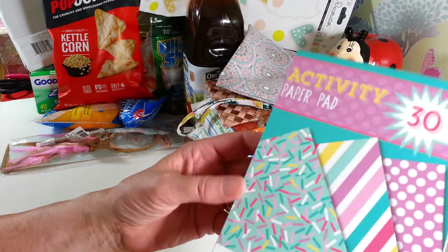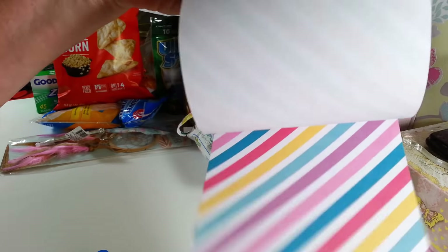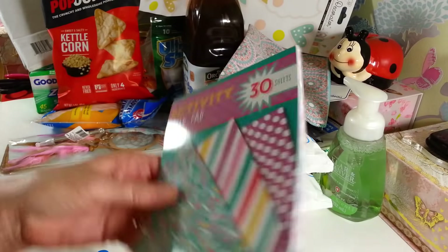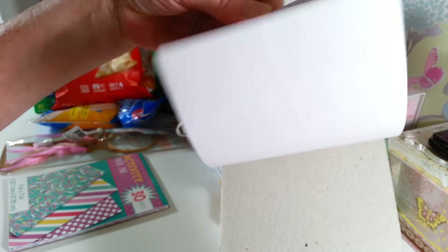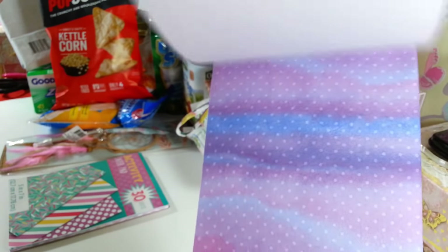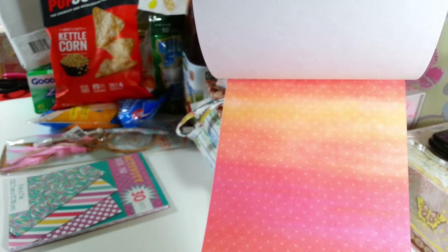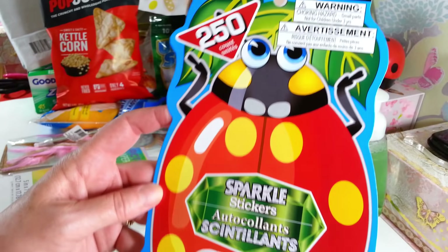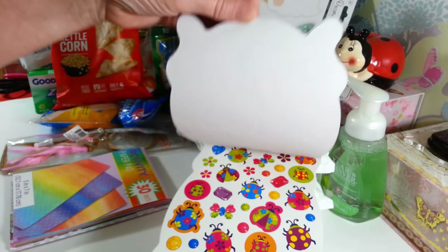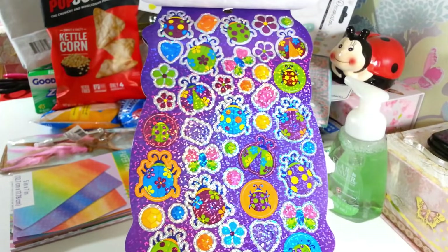I found some more pads of paper that were new to our store. One has polka dots, stripes, and sprinkles — the sprinkle paper is the main reason I wanted this. Then I found one with a pretty ombre effect — there's a purple one, a rainbow one, and one that looks like a sunset, which would look great as a sunset background. I also picked up a pack I didn't have — it has all kinds of cute little bugs and nice shiny holographic pages.